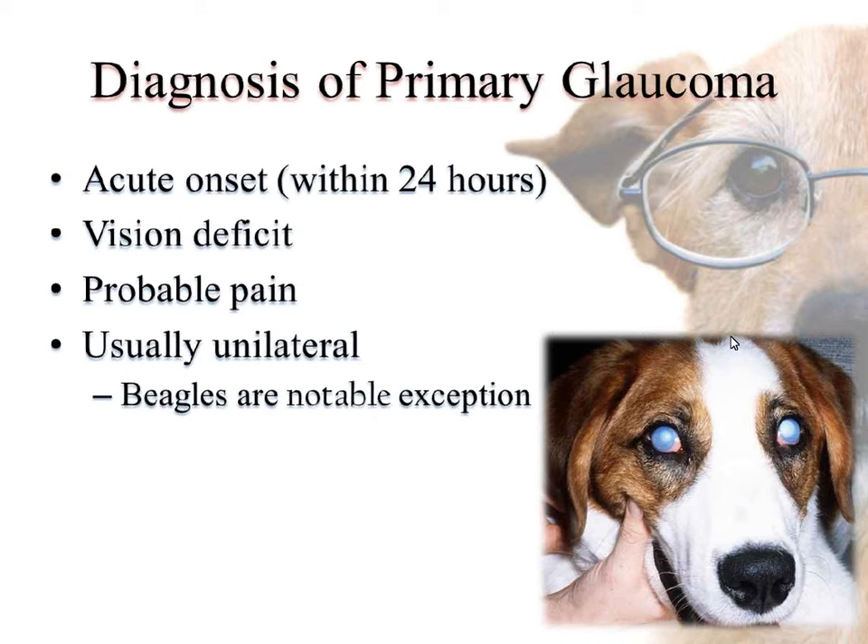To diagnose primary glaucoma, we usually see the onset very quickly — usually within 24 hours, sometimes within just a few hours. Most animals have a vision deficit. They tend to be uncomfortable due to that rapid increase in intraocular pressure, and the clinical signs are usually unilateral.